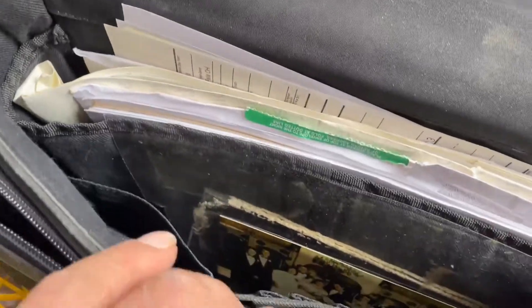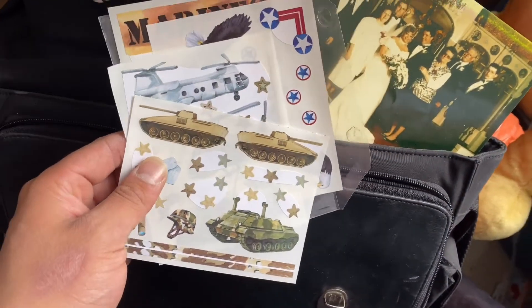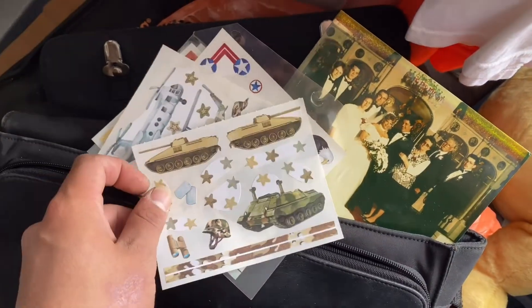I'm going through this suitcase and I found a little sticker. And that is how we start the episode.